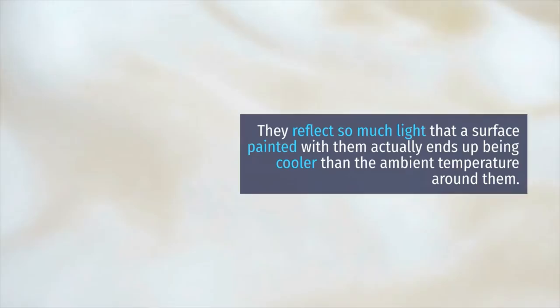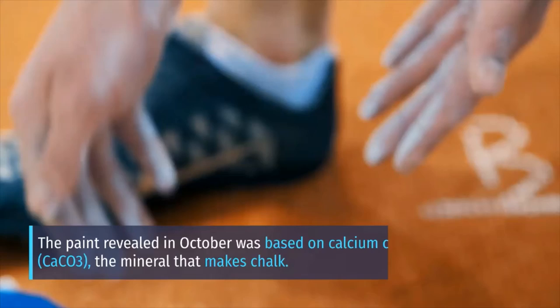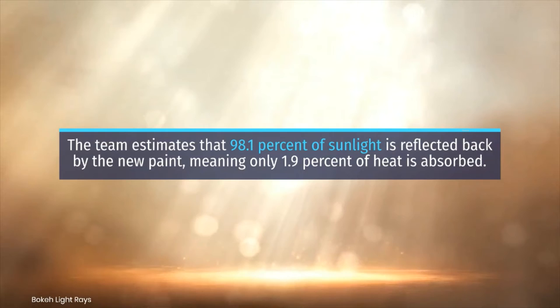The paint reflects so much light that a surface painted with it actually ends up cooler than the ambient temperature around it. The paint revealed in October was based on calcium carbonate — the mineral that makes chalk — but the new one uses barium sulfate instead, something already employed commercially in paper and cosmetics.